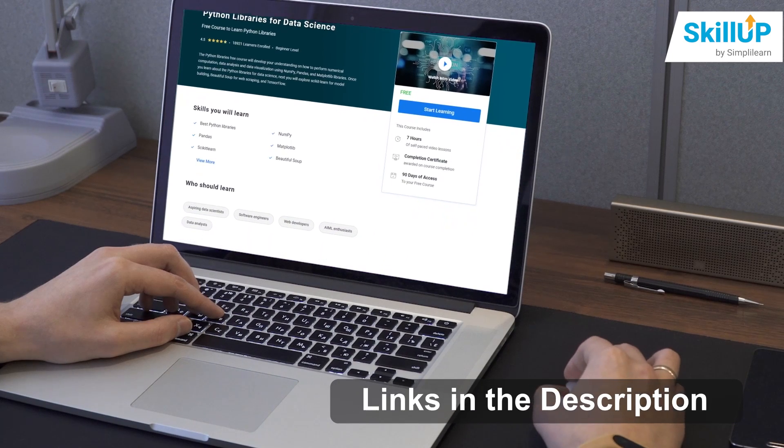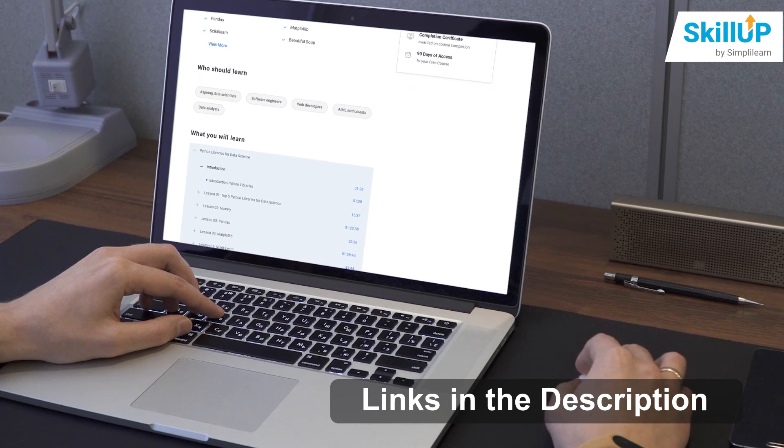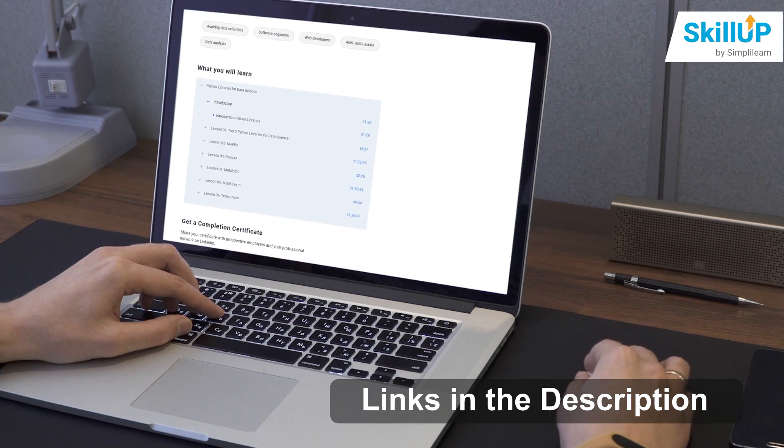You can start by taking up our Python libraries for data science course, ensuring you do not miss out on any framework that may be essential in your data science roadmap.